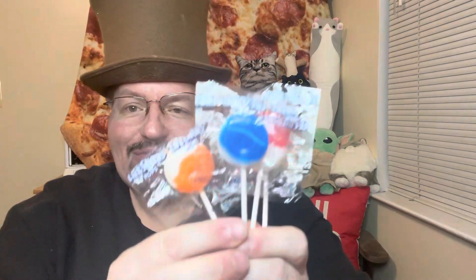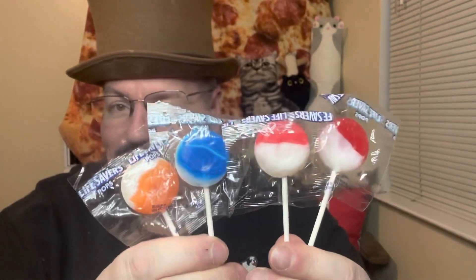All right, that's the cherry. That's the orange. There's strawberry. There's the blueberry. I think I got one in the whole bag. So we've got orange, blue, strawberry, and cherry.